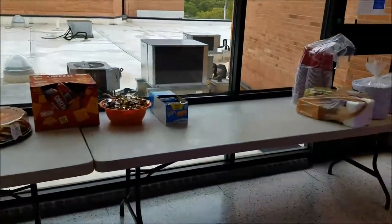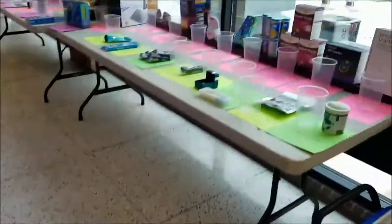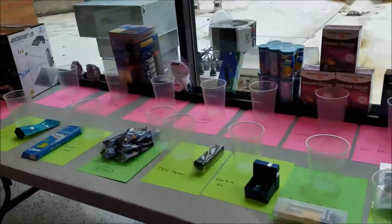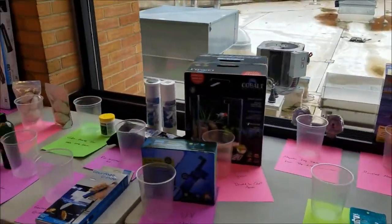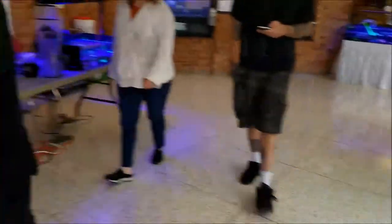Here is the snack table that was laid out, as well as the sweepstakes table, which held a little surprise for me at the end — so we'll get to that later.